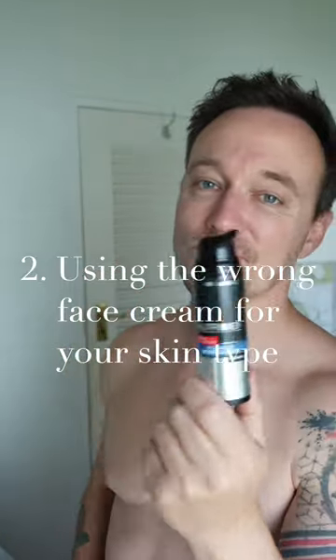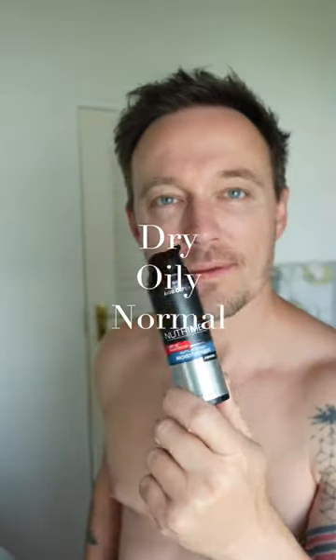Number two, you're using the wrong face cream for your skin type. You've either got dry, oily, normal, or combination skin. Figure out which one you are and use that.